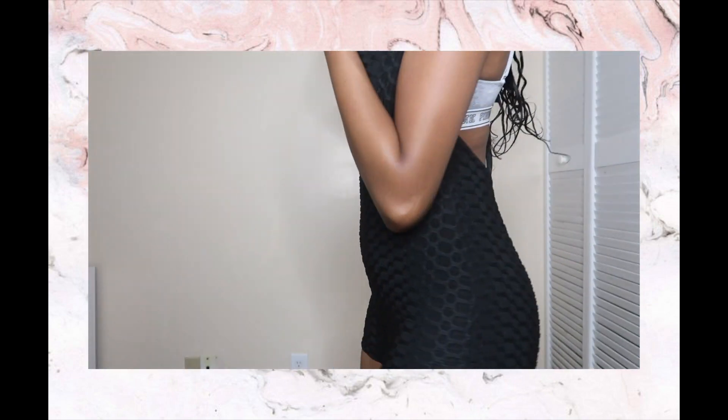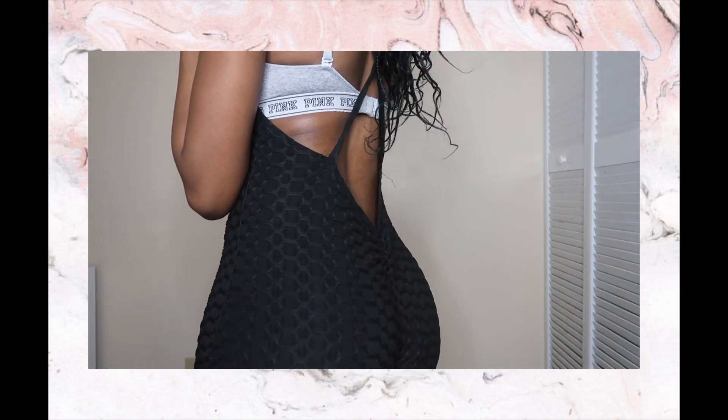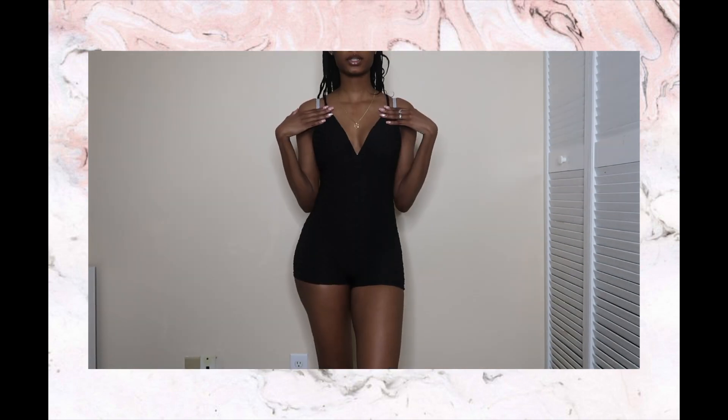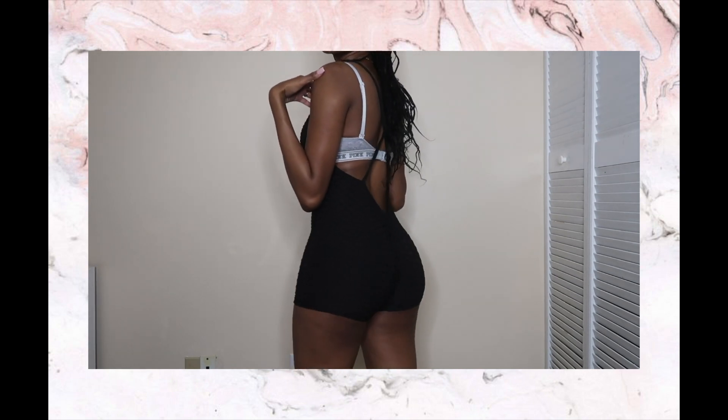If you guys look closely you'll notice the pattern is super cute — it has a crisscross in the back and this pattern is just giving. Let's move on to the next outfit.